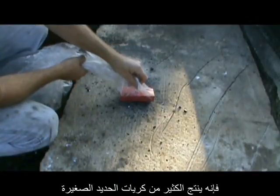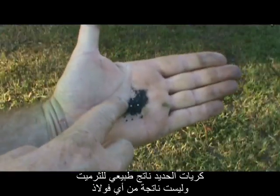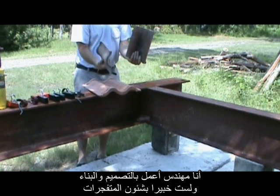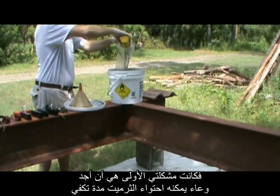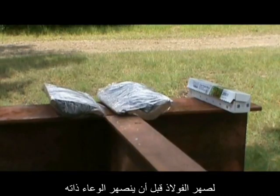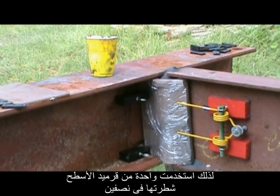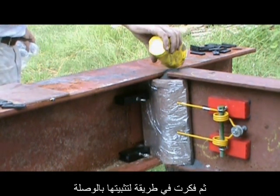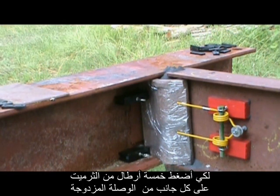In addition to giving off heat and white smoke, thermite produces lots of small spheres of iron. These iron spheres are a natural byproduct of thermite — not from any steel — just like those iron spheres found all through the dust. I'm an engineer who designs and builds things, not an explosive expert. My first problem was to find a container that could hold the thermite long enough to melt the steel while not melting itself. I used strong magnets and a spring tooth from a hay rake to press 5 pounds of thermite on each side of the double-angle connection.